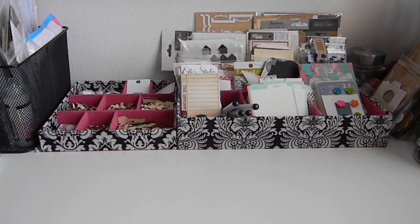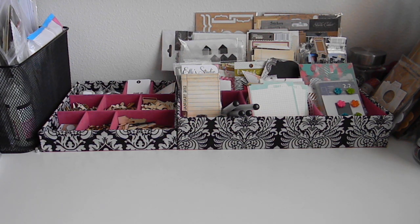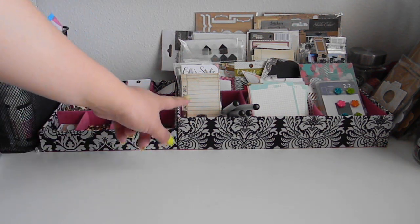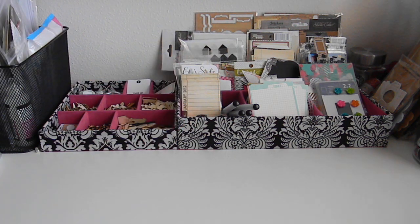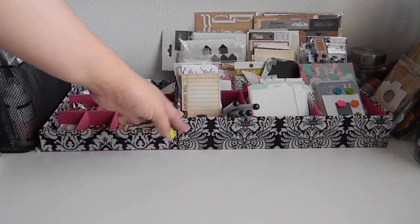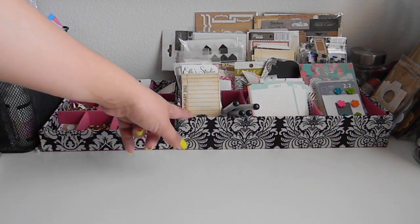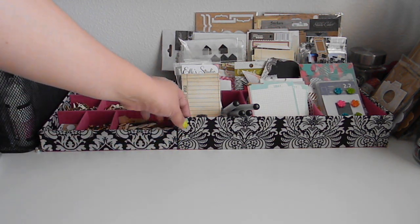Hey everyone, real quick I want to make a video to share a few things with you that I did over the weekend. First of all, what you're staring at is my project life organization. I went to Michaels on Friday and picked up another one of these compartment things that they have — they're $12.99 and I used the 40% off coupon. I already had this one so I picked up this one.